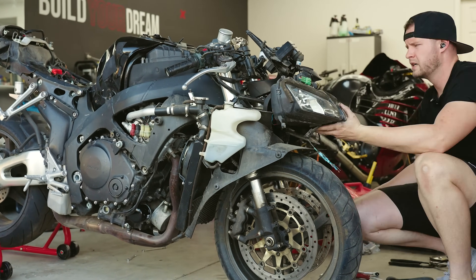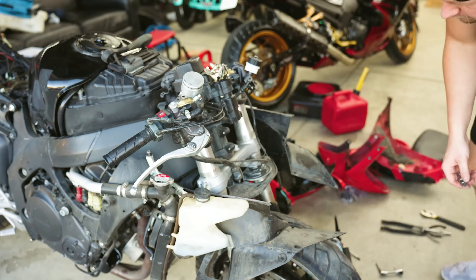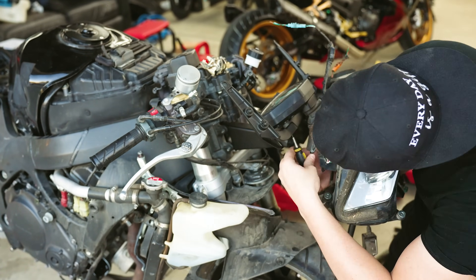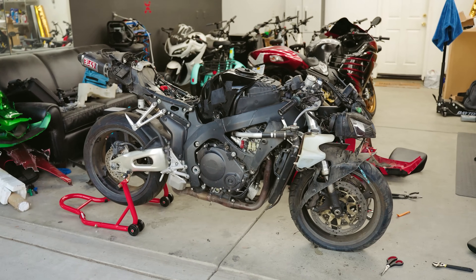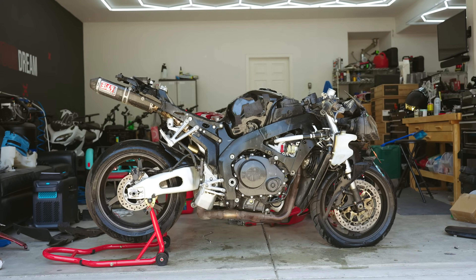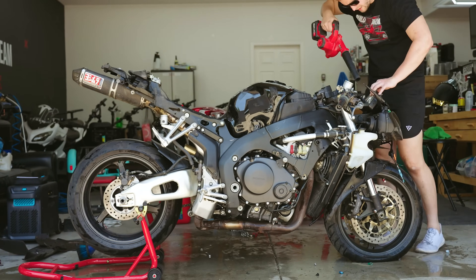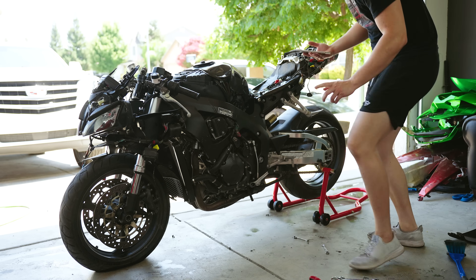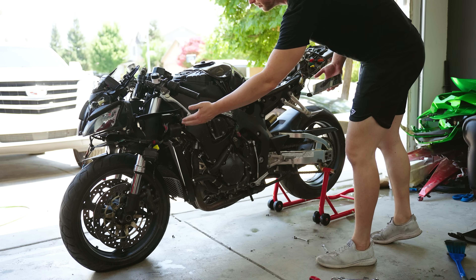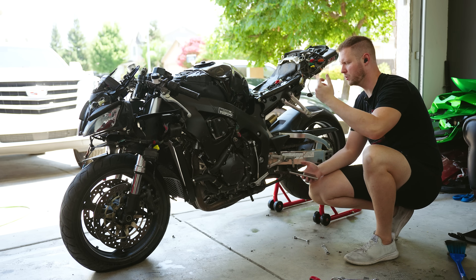Moving on to replacing the headlight stay bracket — it bolts right to the steering column and pops right off. And while I'm here, I'm going to diagnose the clutch lever that has no real pull on it. I didn't realize you actually have to bleed the clutch on these bikes — you bleed it just like brake lines. There's a nipple right here: pull, bleed, pull, bleed.